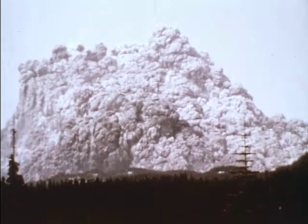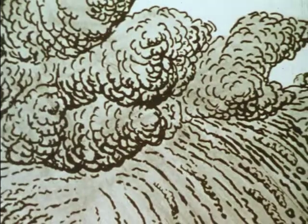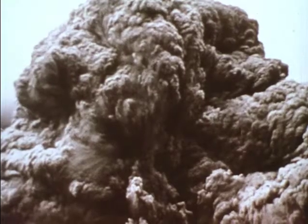Hot magma and gases breached the north slope, moving outwards and downwards, reaching the Toutle River. The resulting blast wave, moving with hurricane force, was a massive emulsion of dust, ash, water, ice, rock, and volcanic materials. The eruption continued for over 11 hours.